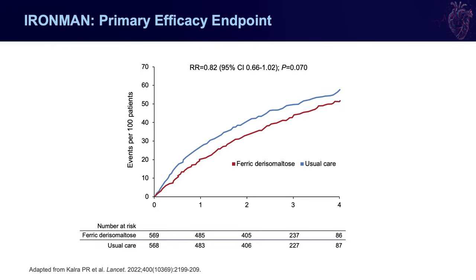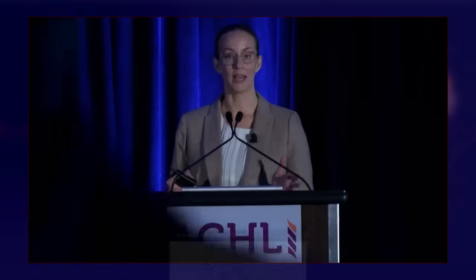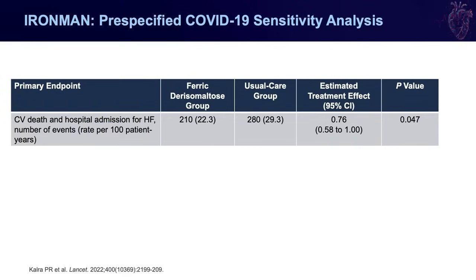IRONMAN enrolled mostly functional class 2 and 3 patients with a baseline TSAT of about 15%. There was no reduction in the primary endpoint of heart failure hospitalizations or cardiovascular death, and neither secondary endpoint individually showed reductions. However, there is speculation about the role of the COVID pandemic in IRONMAN. The study agreed with the FDA to do a pre-specified COVID sensitivity analysis, looking only at patients enrolled prior to March 2020. In those patients, there was actually a reduction in cardiovascular death and heart failure hospitalization, with a hazard ratio of 0.76.